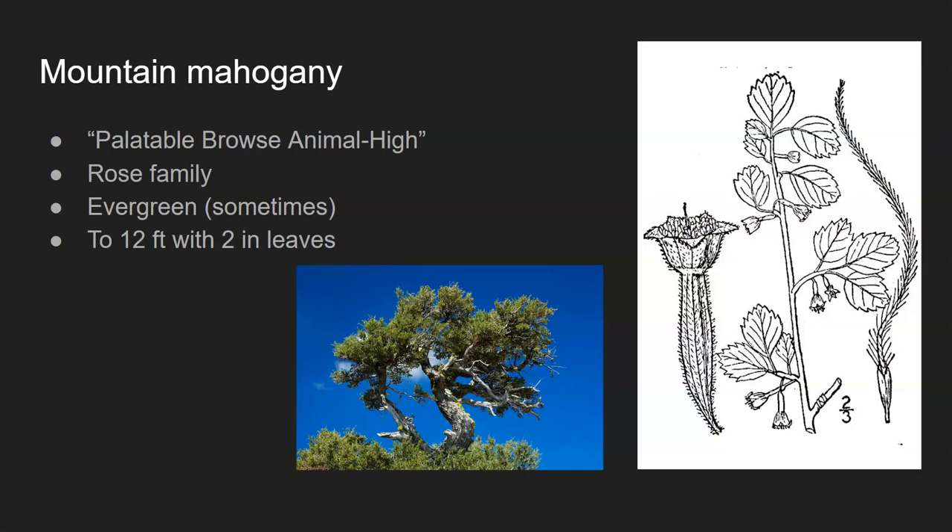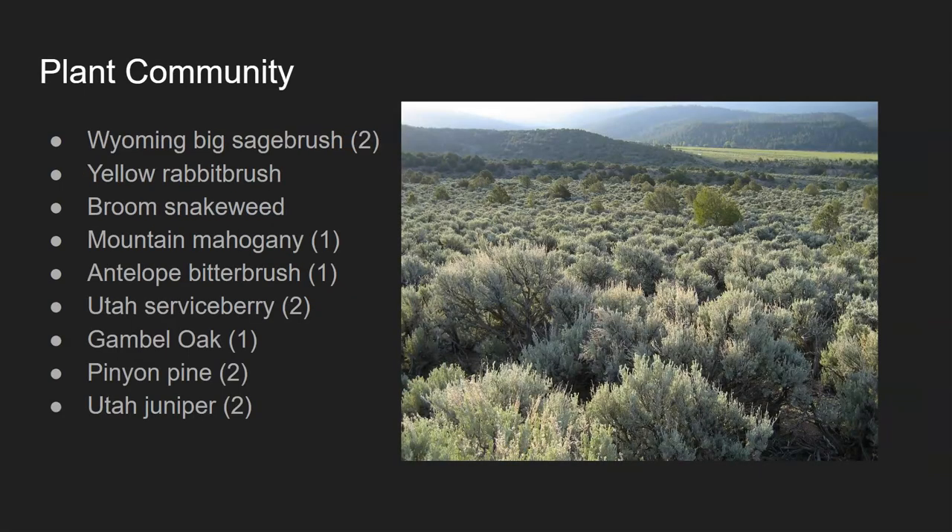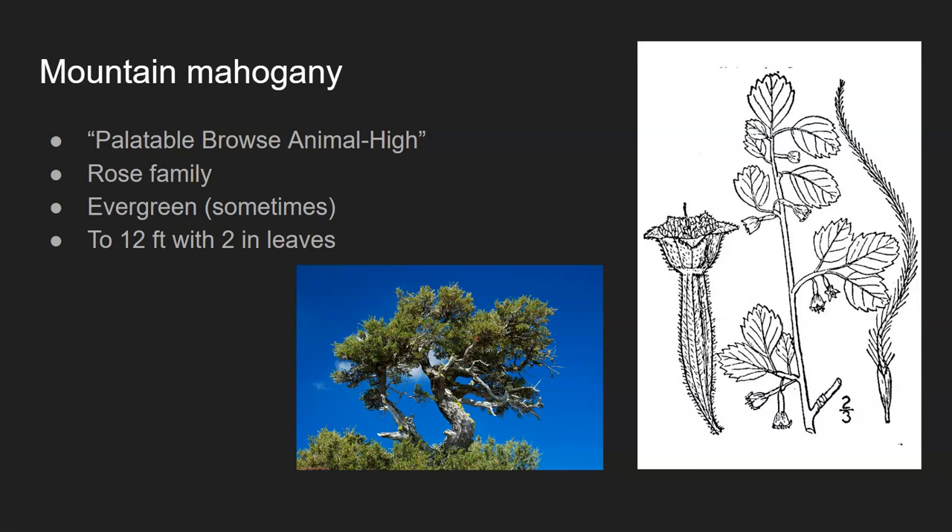The first major plant I'm going to talk about today is mountain mahogany, which was featured as a major food item in one of the studies. Mountain mahogany is noted in the USDA plants database as a high palatability item for browsing animals — they rate palatability for both grazing and browsing animals at the bottom of each plant description, and this one is rated high for browsing animals. It's a member of the rose family, and you're going to notice that's a very common theme today — coincidentally, everything we're going to talk about is in the rose family, and a lot of the browse utilized out West falls within that family.